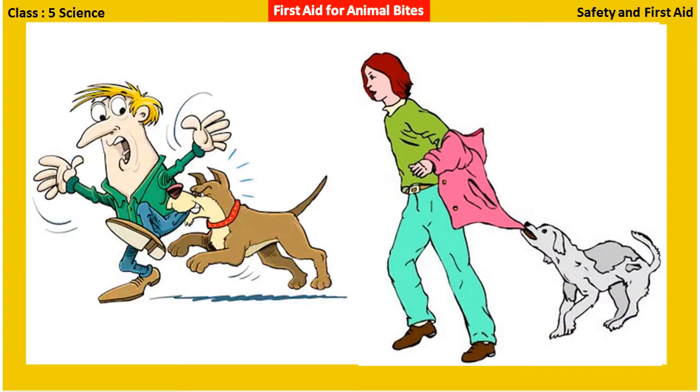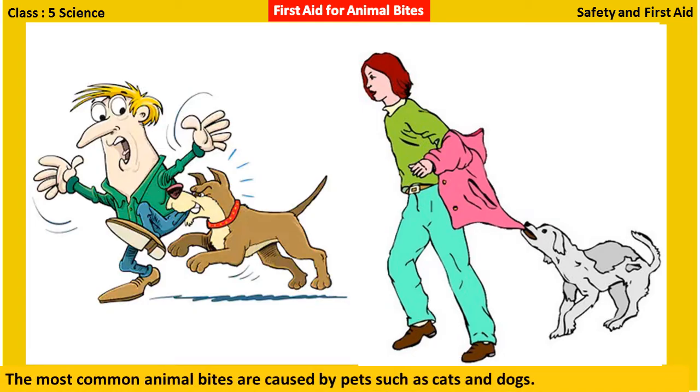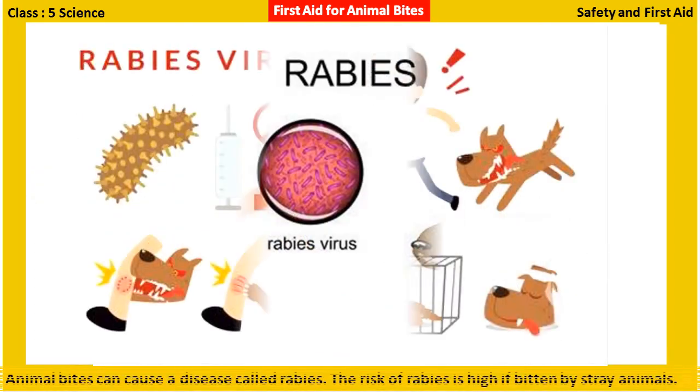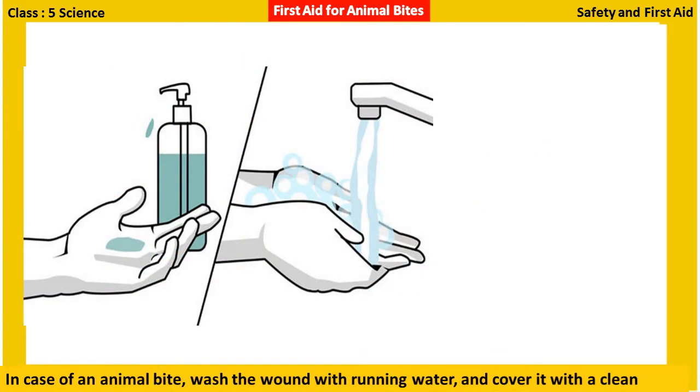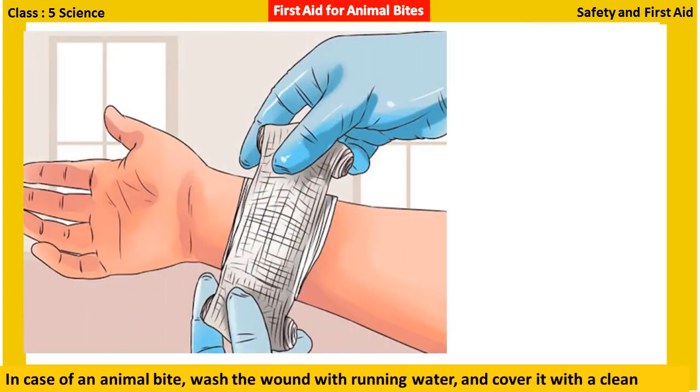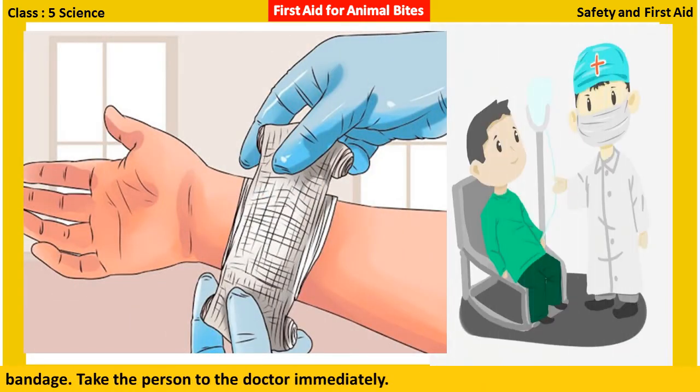First aid for animal bites: The most common animal bites are caused by pets such as cats and dogs. Animal bites can cause a disease called rabies. The risk of rabies is high if bitten by stray animals. In case of an animal bite, wash the wound with running water and cover it with a clean bandage. Take the person to the doctor immediately.